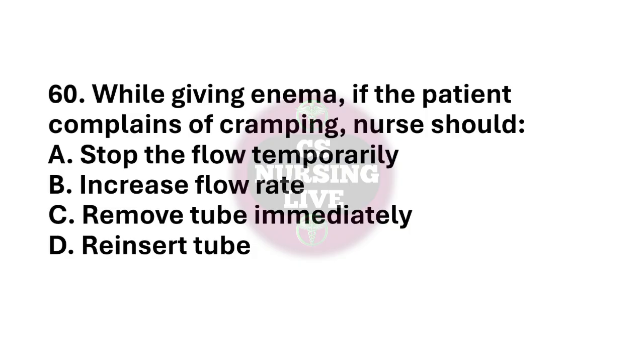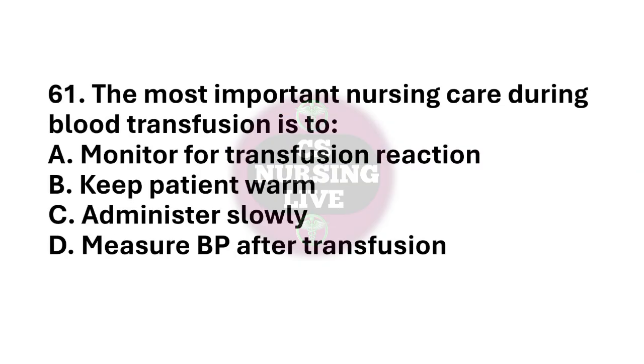Question number 60. While giving enema, if the patient complains of cramping, nurse should? The right answer is option A. Stop the flow temporarily. Question number 61. The most important nursing care during blood transfusion is to? The right answer is option A. Monitor the transfusion reaction.